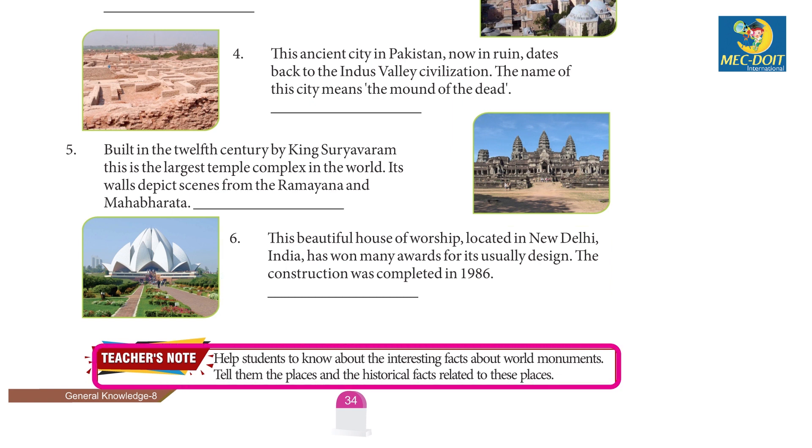Teacher's note: Helps students to know about the interesting facts about world monuments. Tell them the places and the historical facts related to these places.